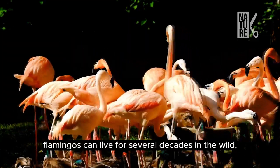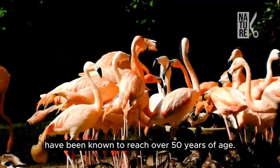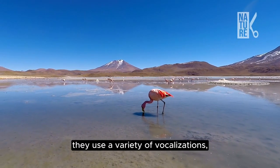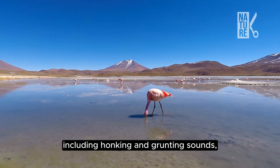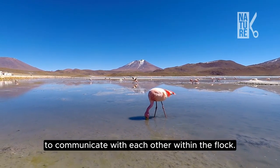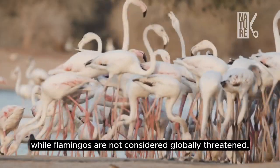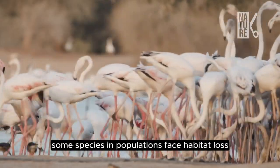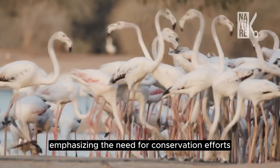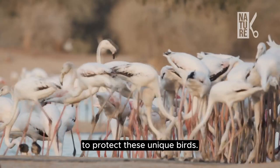Flamingos can live for several decades in the wild, and some individuals have been known to reach over 50 years of age. They use a variety of vocalizations, including honking and grunting sounds, to communicate with each other within the flock. While flamingos are not considered globally threatened, some species and populations face habitat loss and other threats, emphasizing the need for conservation efforts to protect these unique birds.